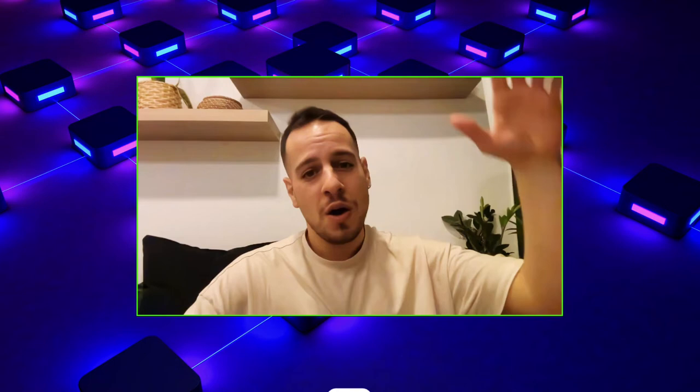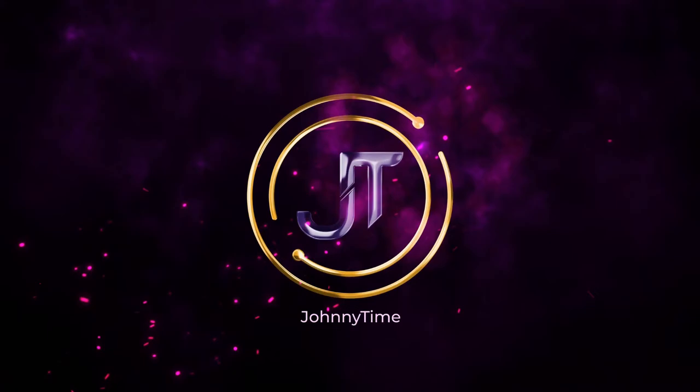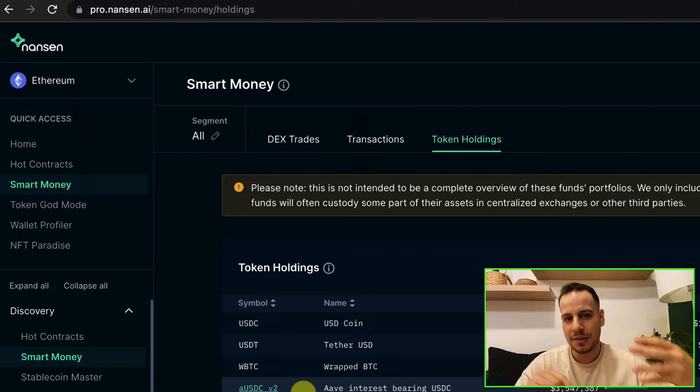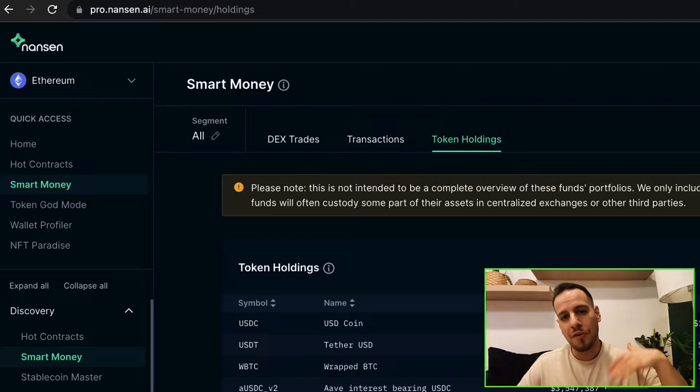We're gonna take a look at Alameda Research, see how we find their wallet and how we track the hedge fund's trading, institutional money, and understand where the market is moving and find opportunities - tokens to invest, maybe short term, maybe long term. If this kind of thing is exciting for you, make sure to watch this video till the end and subscribe. Now, I use Nansen, the amazing tool for on-chain analysis that shows you a lot of on-chain data to find opportunities and do your diligence for tokens and NFTs.